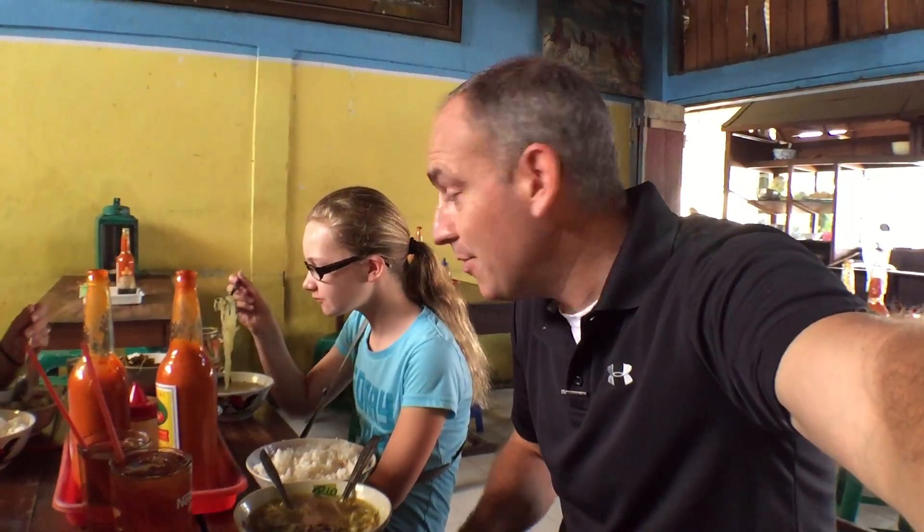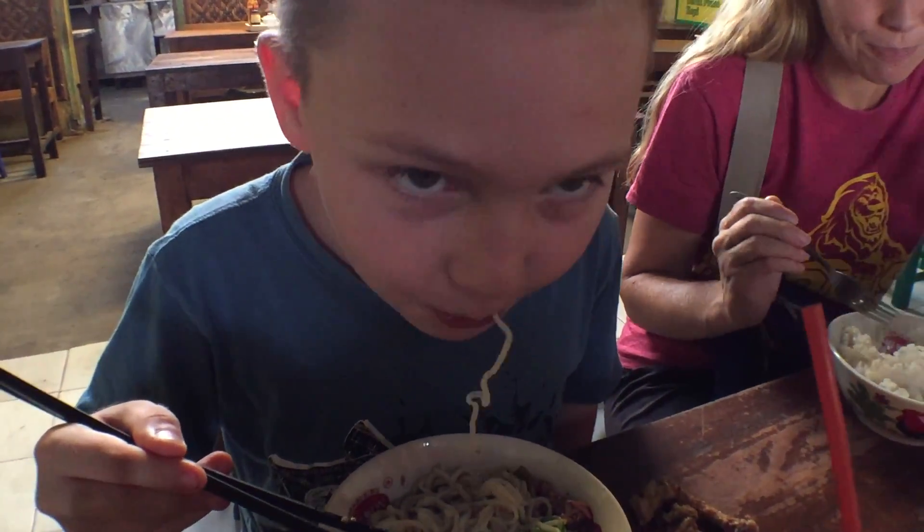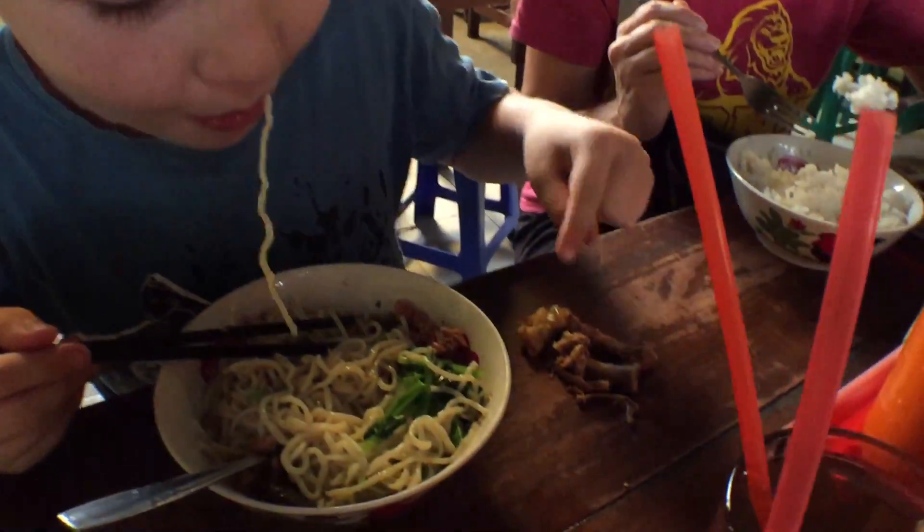Maybe there's a nutmeg flavor in there? And Sarah says it's pretty good. Seth, bagaimana? How are your noodles? Pretty good. There's a lot of bones in there — a lot of bones. I think the bones are for eating.